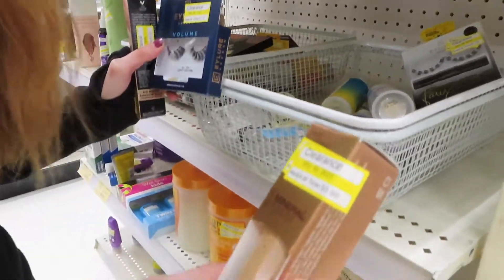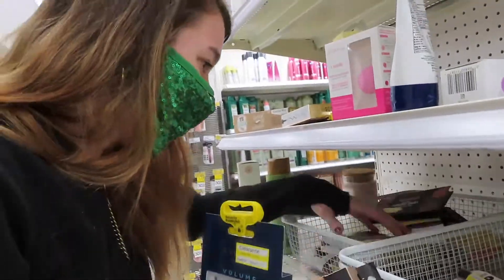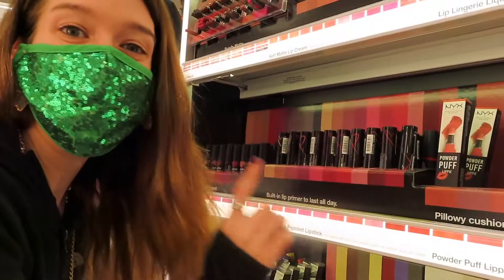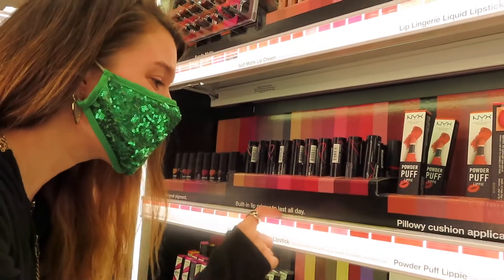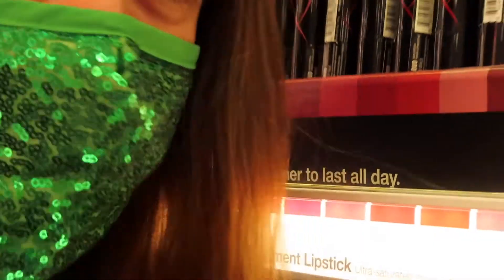So first you just want to check the clearance. Look at all these goodies. There's all these good lipsticks — they're $4.24 and they have these names. Come look: Life Goals, The Best, Desert Rose. Oh my gosh, Teacher's Pet. Which one will I pick? Oh my goodness.